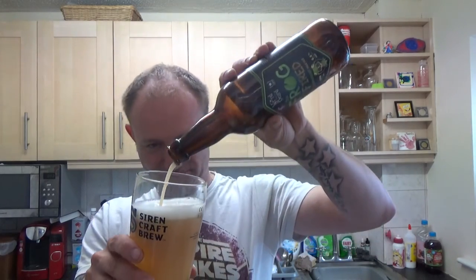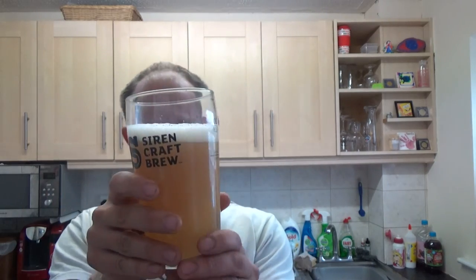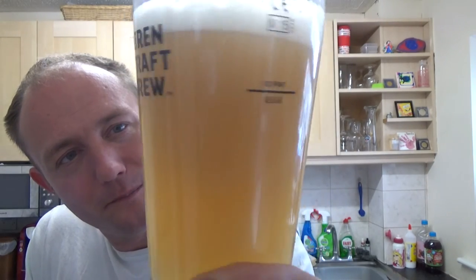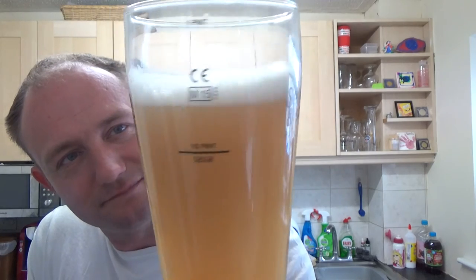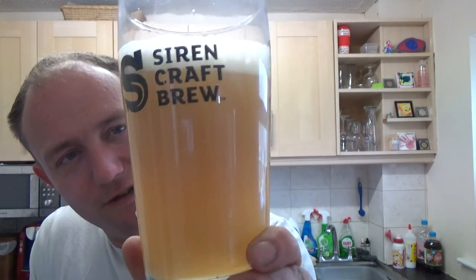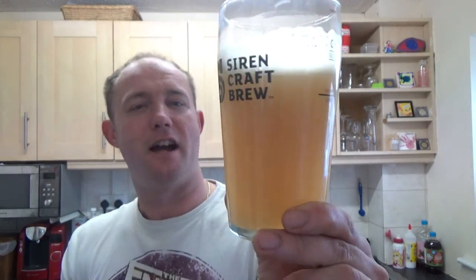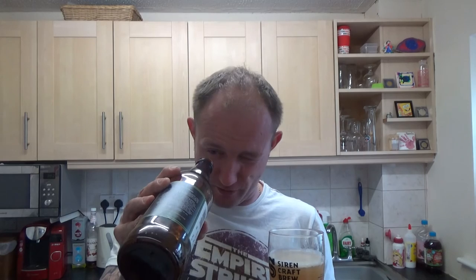I'm gonna tip it all in, sod it. Yeah, that's really sort of milked it up even more — put a bit of a head on it as well, but it's really really hazed it up even more than it was before. That almost looks like a smoothie now. That fruit, that gooseberry, it's even more intense — whether that was sitting at the bottom with the yeast I don't know, but it's left a layer of film on the bottom of the bottle.